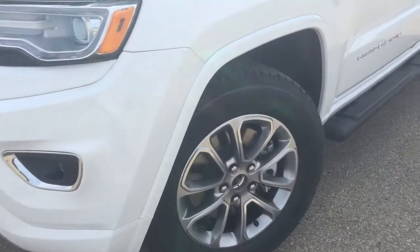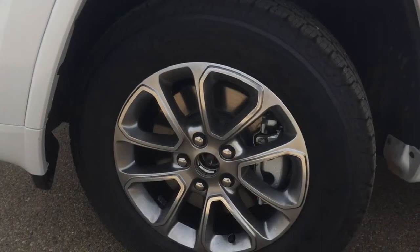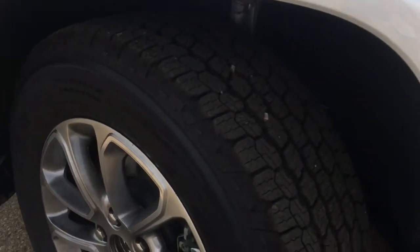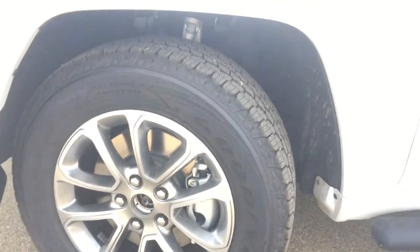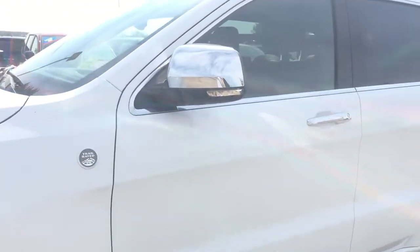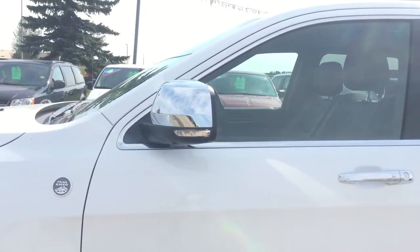Going around the side, you're going to be riding on 18-inch aluminum alloy wheels with Goodyear Wrangler all-terrain adventure tires with plenty of tread — obviously brand new. You do have disc brakes on all four. Going down this side you have a running board for getting in, and coming up to the side mirror there's more chrome detailing with side signal indicating lights.